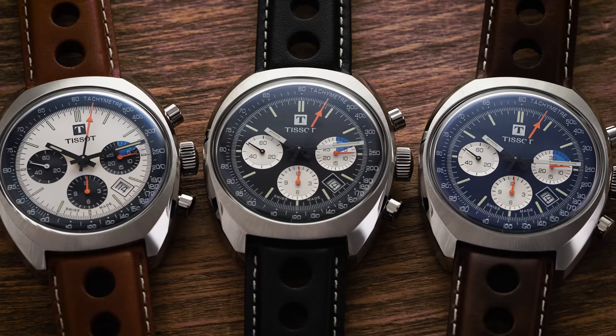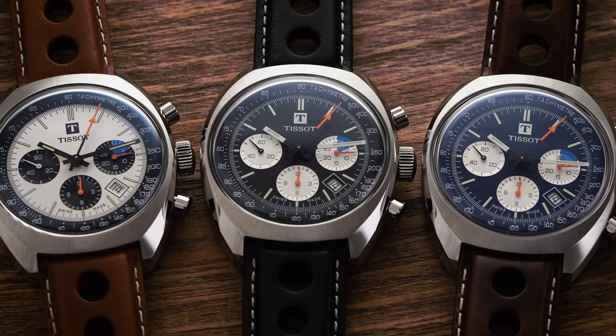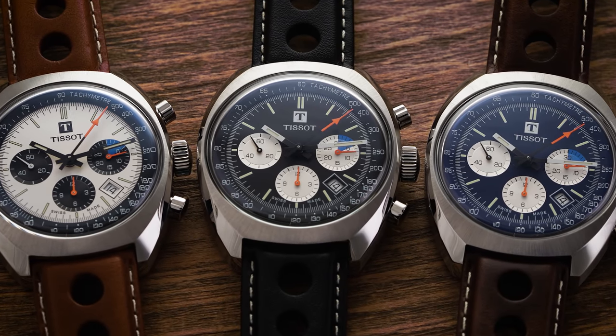Hi everyone, Teddy Baldessar with teddybaldessar.com. In this video, we're looking at a watch from Tissot, one of their cool retro chronographs with the 1973. On this channel, we cover watches available for purchase on our website, teddybaldessar.com, as a full authorized dealer.